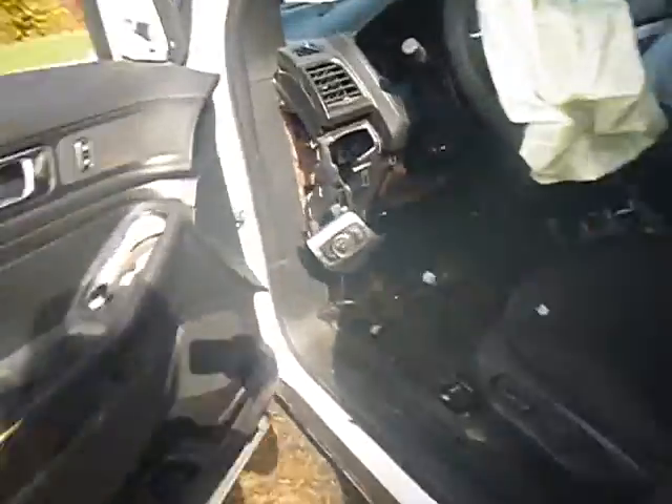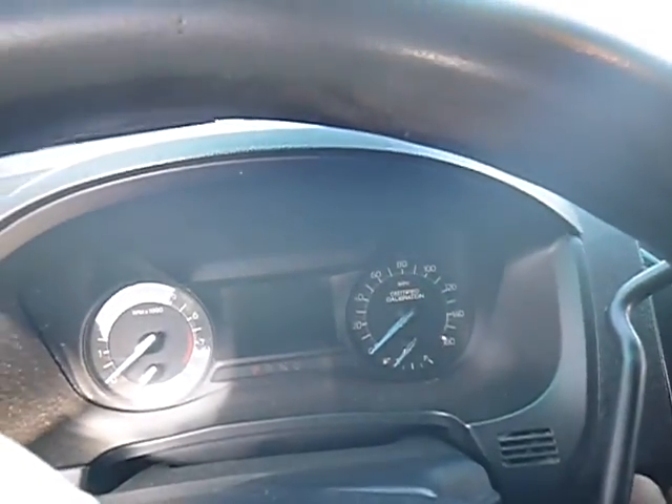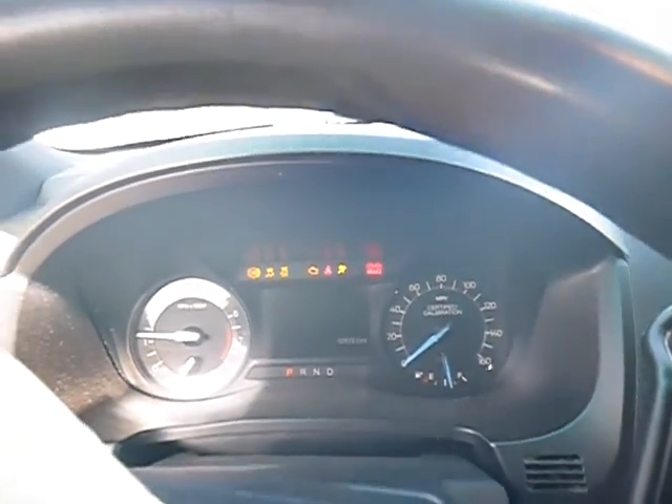The back seat looks good. Sorry for the glare on the camera. The vehicle started right up — you can see it cranks right up.